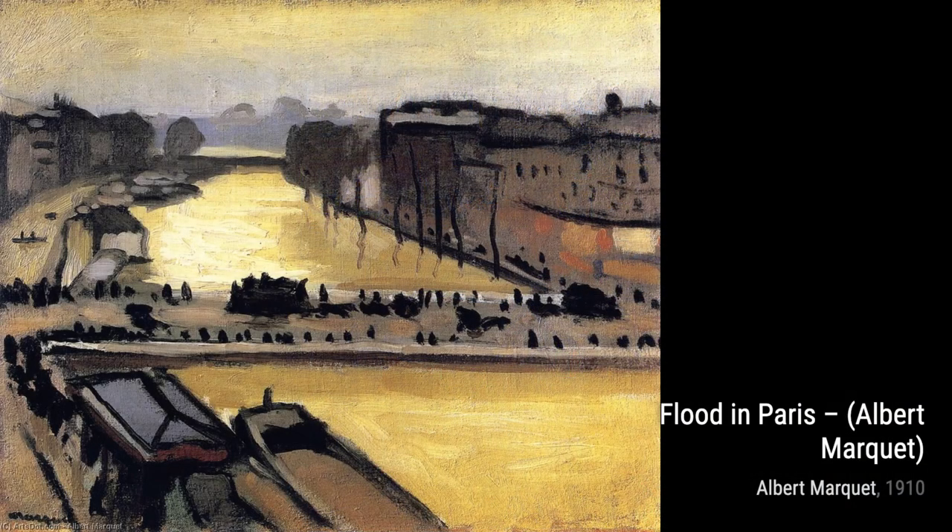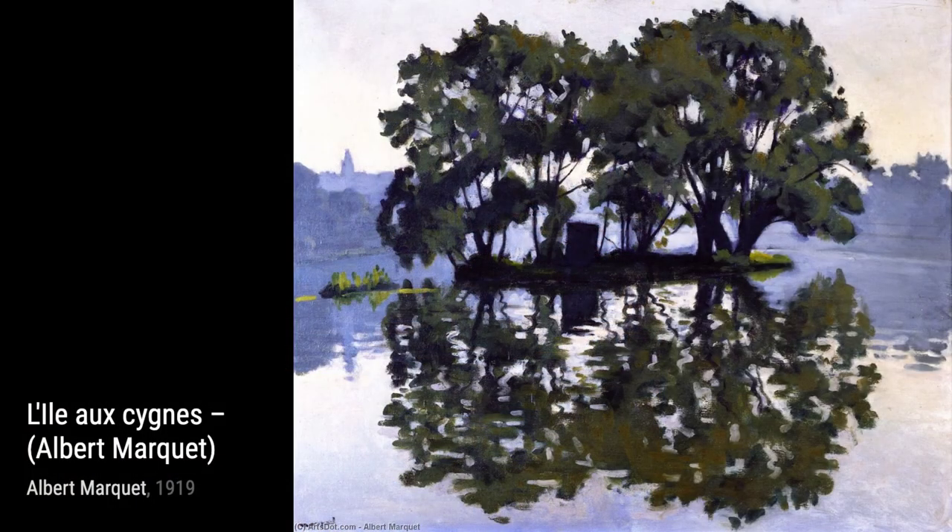In Life Class at the École des Beaux-Arts, Marquet takes us inside the world of art education. This painting beautifully captures the concentration and dedication of the students in a life drawing class.